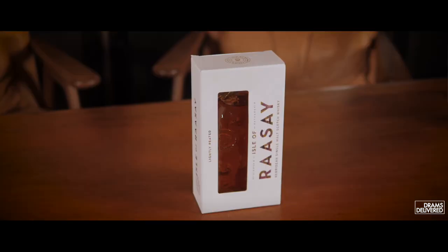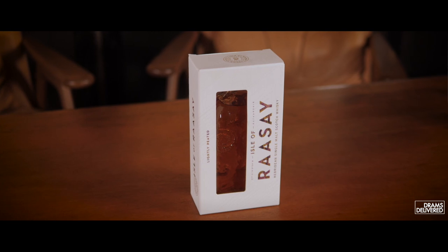Hello and welcome to another episode of Drams Delivered. What we've got today is something really special from the Isle of Raasay. Raasay is a little island off the west coast of Scotland. It's very inaccessible but accessible at the same time. To get there you'd get a bridge to the Isle of Skye and then take a 25-minute ferry to the Isle of Raasay.